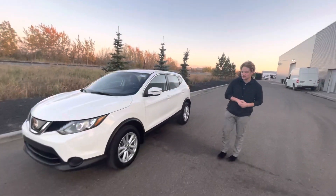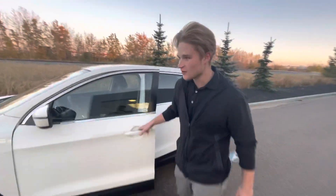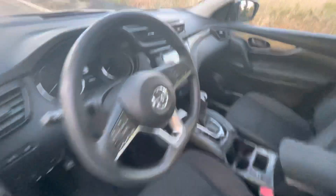Moving along to the side, you're going to see these gorgeous two-tone aluminum alloy wheels. Jumping onto the inside, you're going to have some great features like heated seats, backup camera, Bluetooth audio, and so much more.